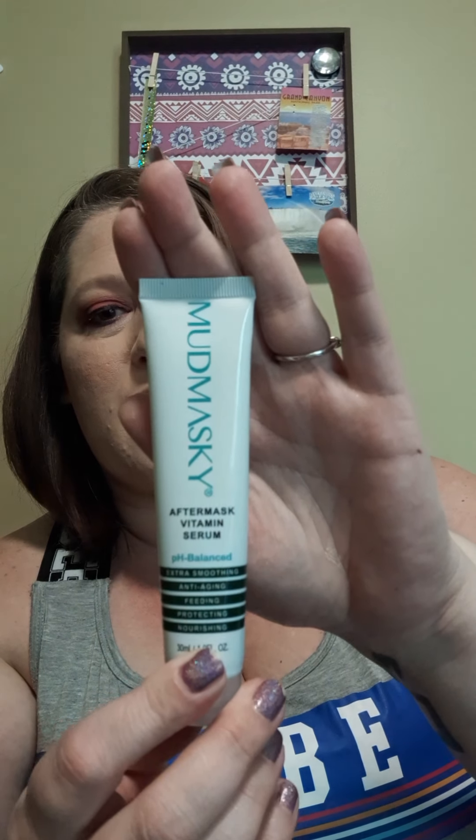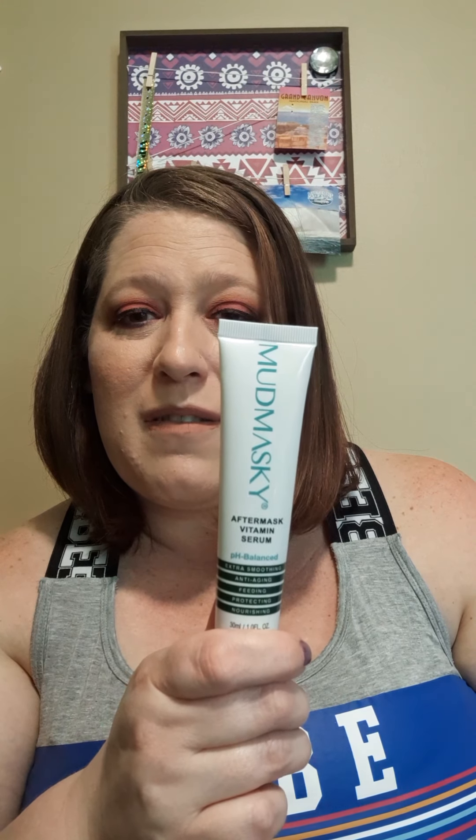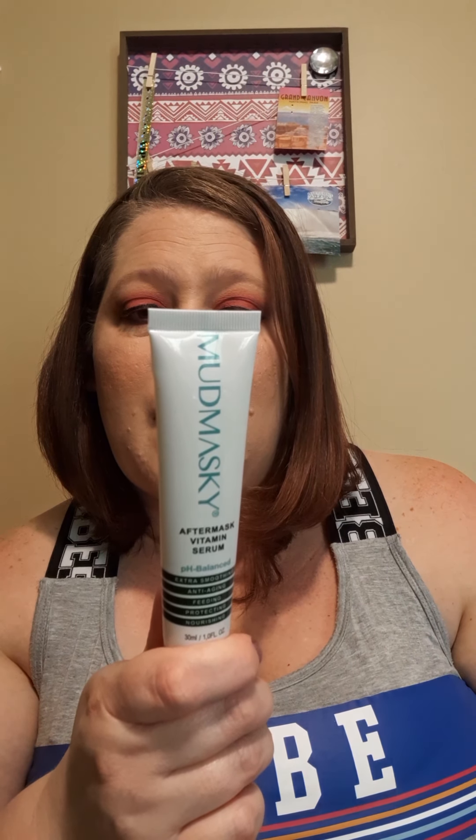This is the Musky serum — I've just used this once and I'm not sure I like it or not. It's supposed to be a serum you put on after you use a clay mask or whatever. I broke out after using this, so I'm going to have to try again to see if that was the cause. It says you can use it morning and night — it's pH balanced, extra smoothing, anti-aging, feeding, protecting, nourishing. It's supposed to be an after-mask vitamin serum. I'm going to try it again. I don't really see the value of having an after-mask serum but we'll see — I'm just waiting until my current breakout goes down.